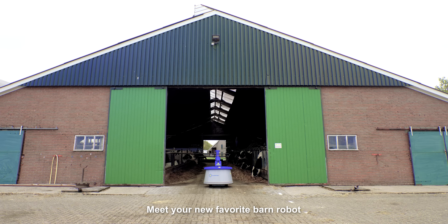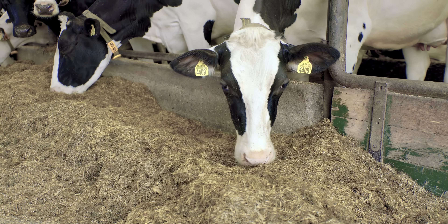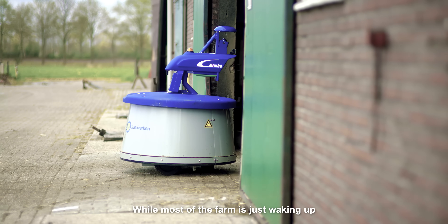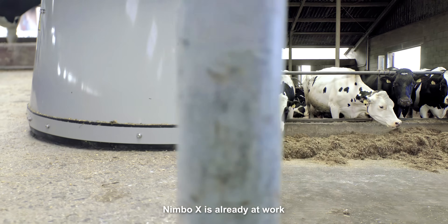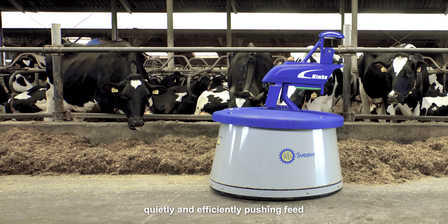Meet your new favorite barn robot, Nimbo X. While most of the farm is just waking up, Nimbo X is already at work, quietly and efficiently pushing feed.